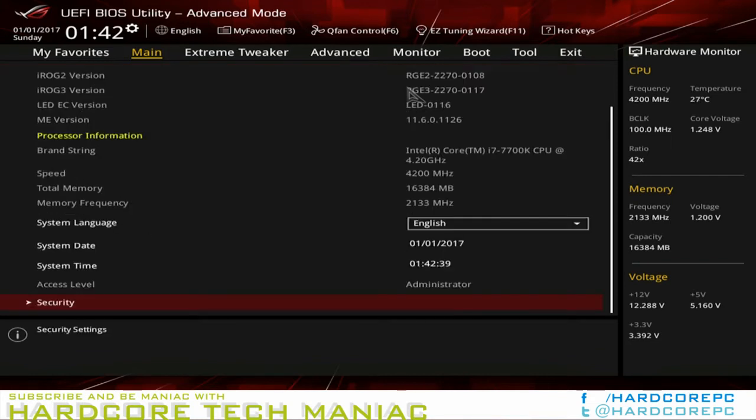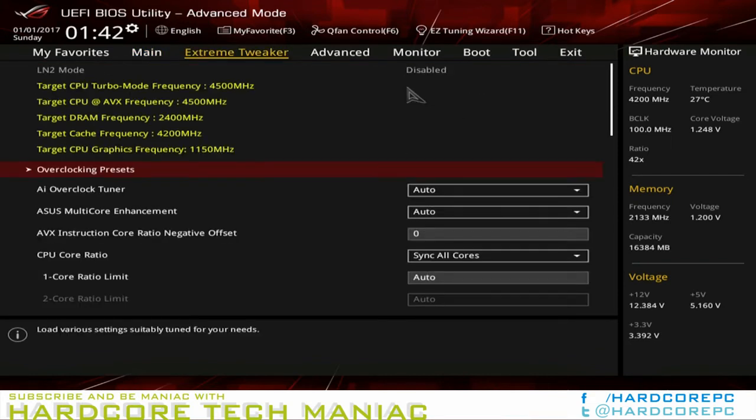Asus Dual Intelligent Processors 5 (DIP5) application is also unchanged from the previous review, and its 5-way optimization automatic overclocking function pushed our Core i7-7700K to 5.0/4.9GHz on two/four cores loaded at 1.375V, dropping to 1.33V under load. Prime95 crashed before the processor had a chance to reach its 100 degrees Celsius thermal threshold, where it would have forced a lower multiplier.